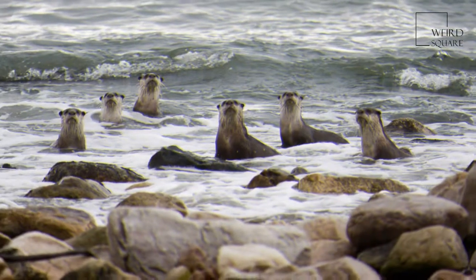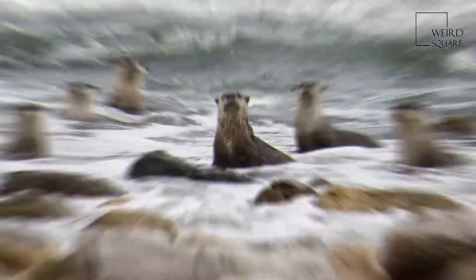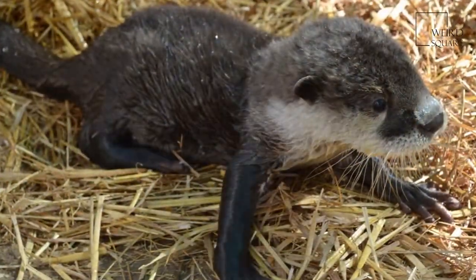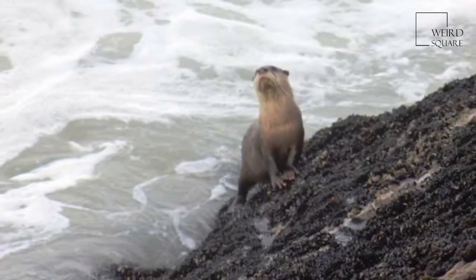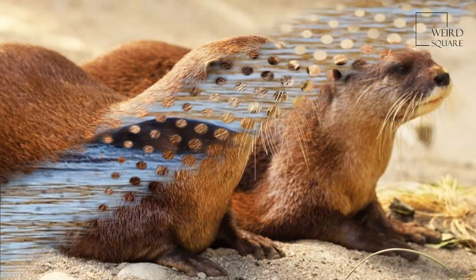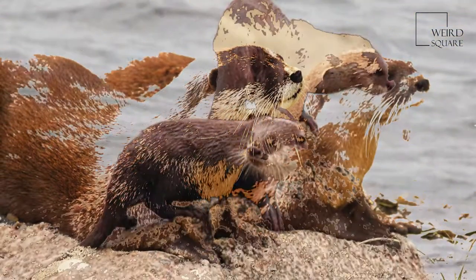African clawless otters have thick, smooth fur with almost silky underbellies. Chestnut in color, they are characterized by white facial markings that extend downward towards their throat and chest areas. Paws are partially webbed with five fingers and no opposable thumbs. All lack claws except for digits 2, 3, and 4 of the hind feet. Their large skulls are broad and flat, with relatively small orbits and short rostra. Molars are large and flat, used for crushing of prey.